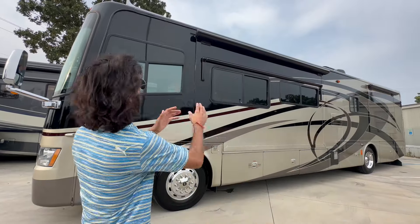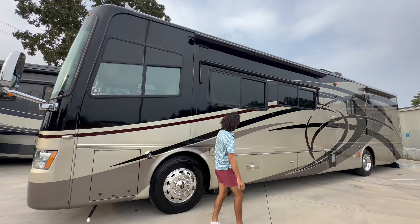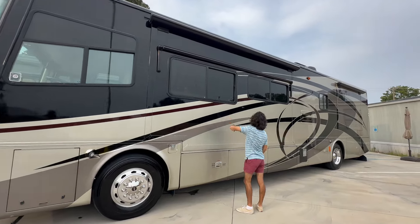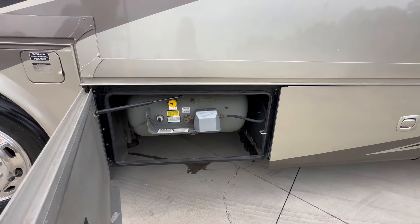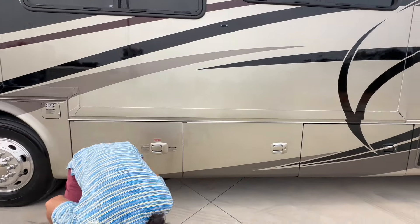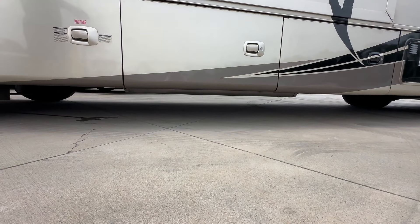Those black shrouds protect the awnings from the elements and just look higher end — you see those slick black tubes, all shiny and clear coated. These windows are huge and dual pane of course. We've got our propane tank right here, super clean. This is a southern local coach, family owned as mentioned.